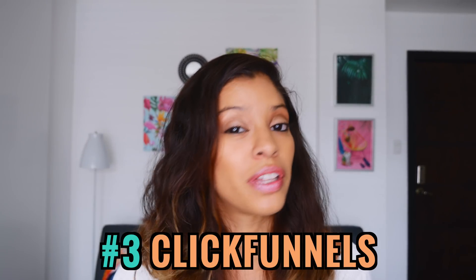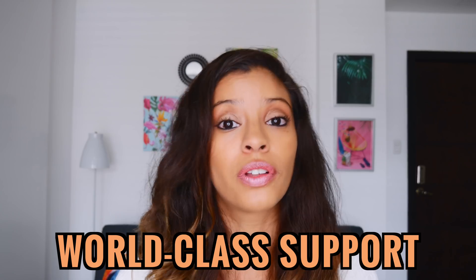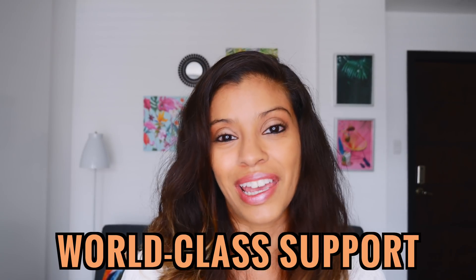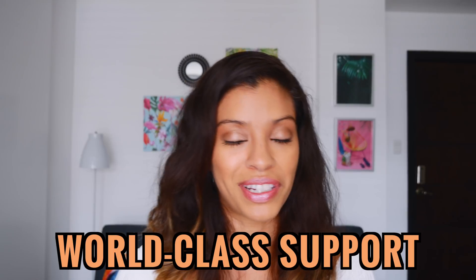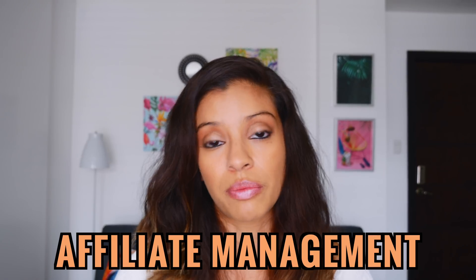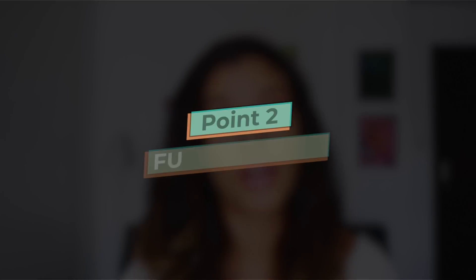Coming in at number three for value and pros is ClickFunnels. Everybody knows ClickFunnels, and essentially it is very user-friendly — the training they have for new users is amazing so you really can't get lost. One of the huge pros is world-class support; they are with you live and won't let you go until you understand how to fix the problem. ClickFunnels also has great upsell and downsell customization, the option to integrate a membership site, and an affiliate management system for courses you produce.